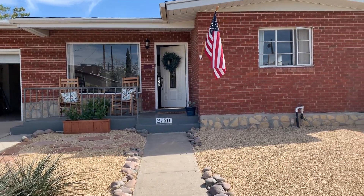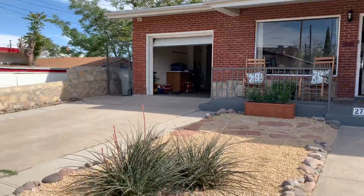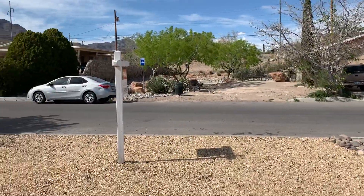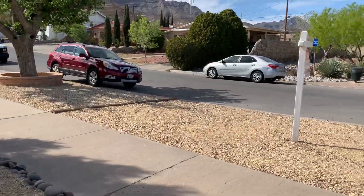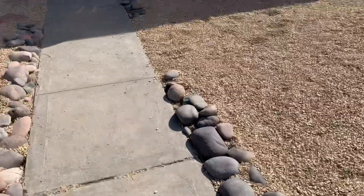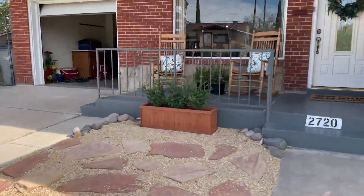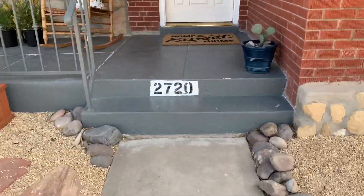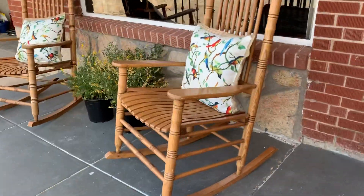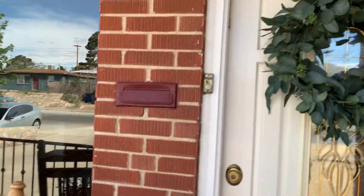Hello everybody, welcome to 2720 Memphis. This is going to be a pretty short video — just wanted you to take a peek at what this really cute little home has to offer. We currently have it at $170,000. It is a little over 3,000 square feet as per some appraiser measurements.